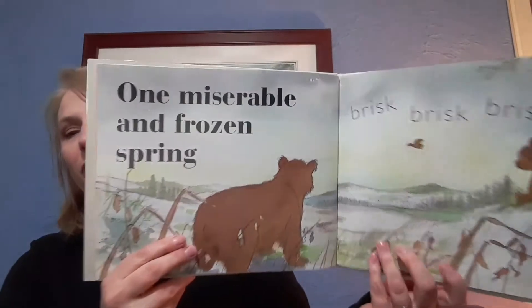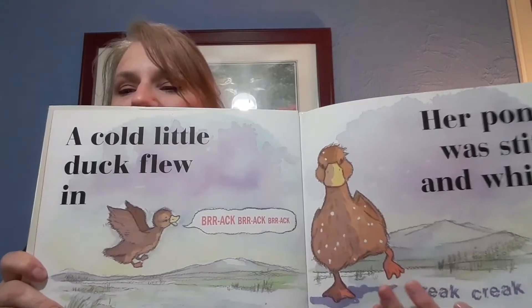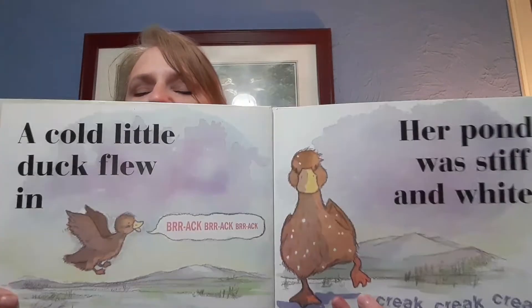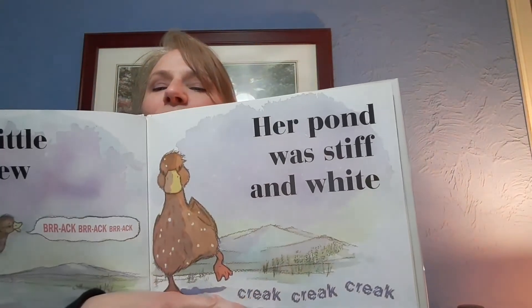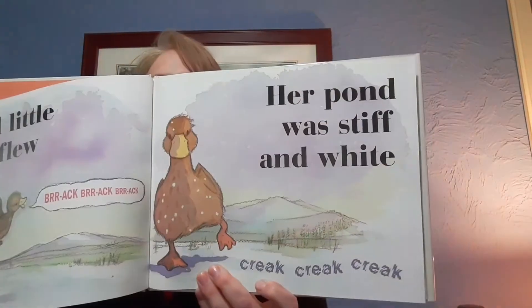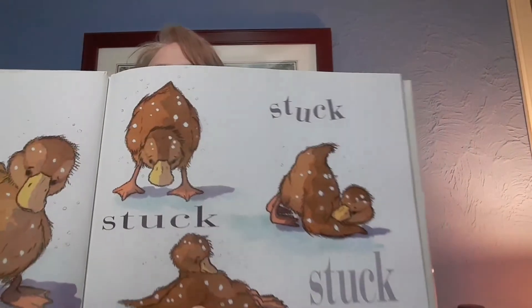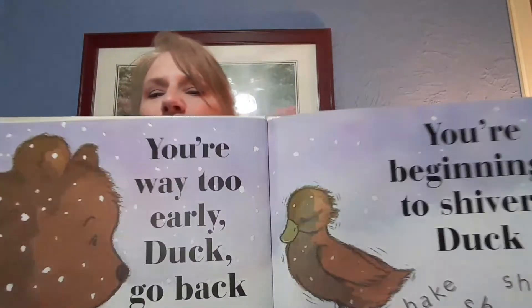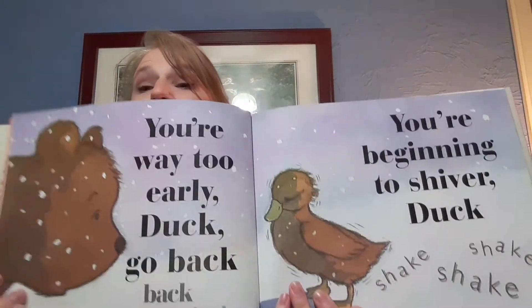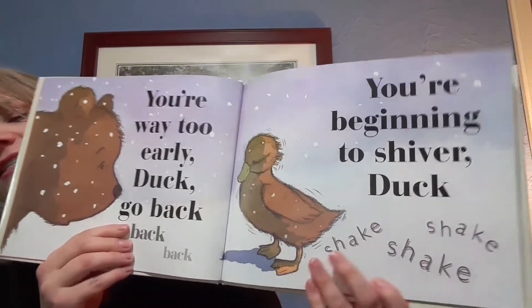One miserable and frozen spring, a cold little duck flew in. What do ducks say? They say quack quack quack! In her pond was stiff and white — say it with me — creak creak creak. And her feet froze to the ice — stuck stuck stuck.